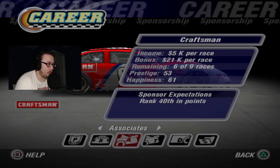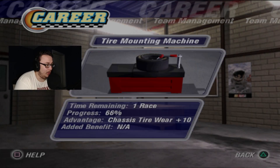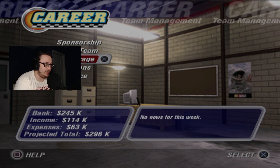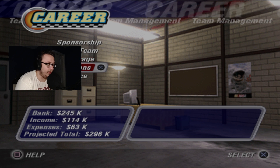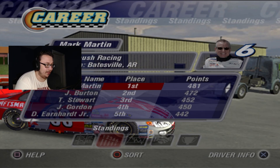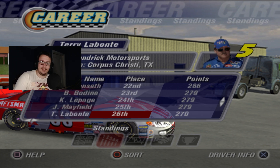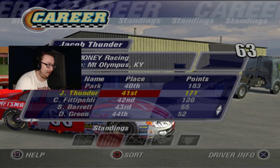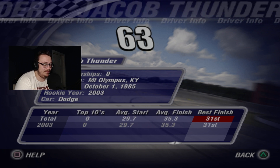We're at $245,000. Craftsman's happiness is through the roof. In one more race we'll get that chassis shop edition, then we can put the $245,000 into another shop edition, maybe tire grip, because we're getting tire wear after Atlanta — which is the next race. In the standings, Mark Martin is now the leader, nine points above Jeff Burton. Jeff Gordon fell to fourth. We dropped to 41st — our average finish is 35.3, which is better than I thought.